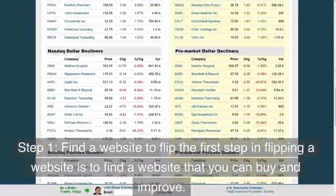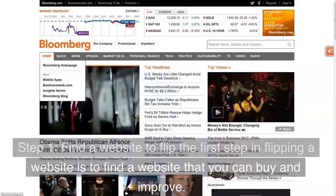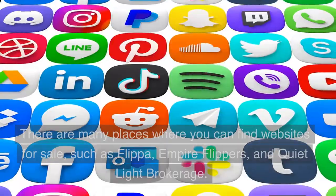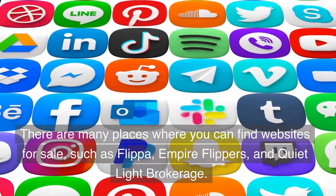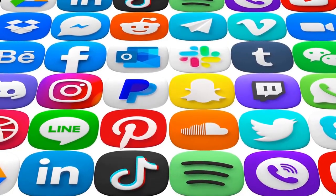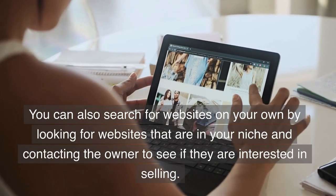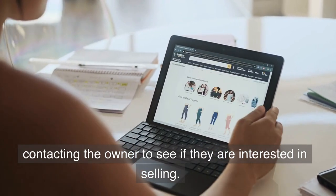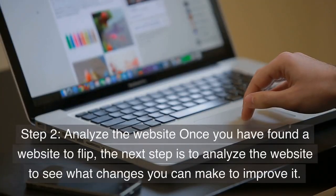Step 1: Find a website to flip. The first step in flipping a website is to find a website that you can buy and improve. There are many places where you can find websites for sale, such as Flippa, Empire Flippers, and Quiet Light Brokerage. You can also search for websites on your own by looking for websites that are in your niche and contacting the owner to see if they are interested in selling.